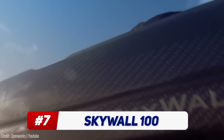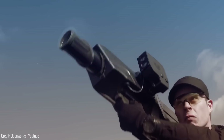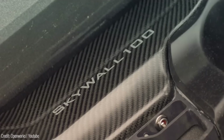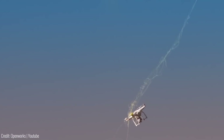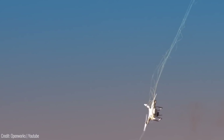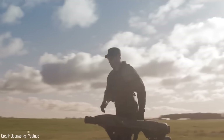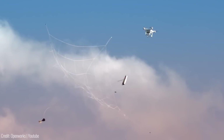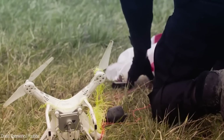Skywall is a game-changing drone defeat system developed by OpenWorks Engineering Limited. As drone threats continue to rise, Skywall offers a proactive and effective solution to safeguard critical infrastructure, public spaces and events. Skywall 100 is a handheld system that empowers operators to physically capture drones using a specially designed net, ensuring quick and precise response.